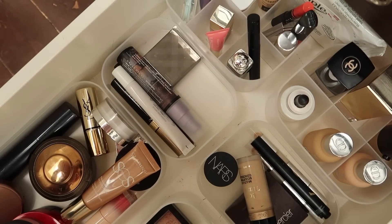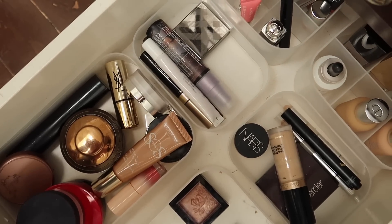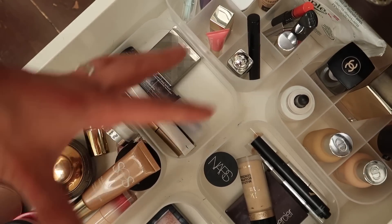I'm out of breath from being bent over for the last half hour talking you through all of these — there's also a backache happening — so I'm going to close the drawer now. This is my everyday makeup drawer. Where do you keep your most-used everyday makeup? Do you have a drawer, a different system, or just a makeup bag? Let me know in the comments below. I hope you're all having a wonderful day, thank you so much for watching, and I'll see you in my next video!